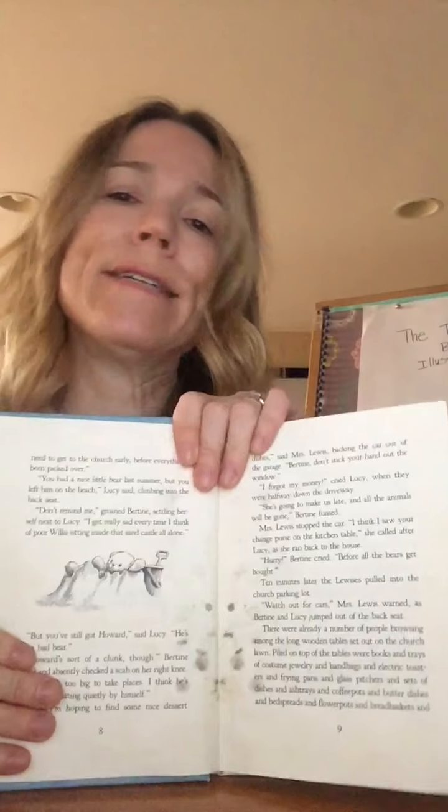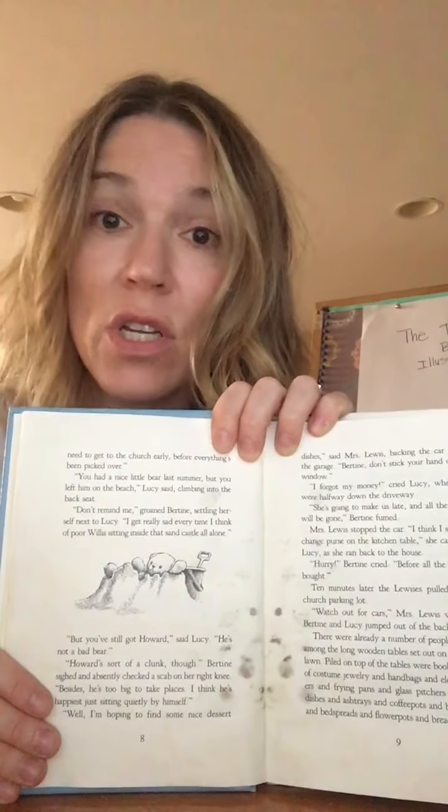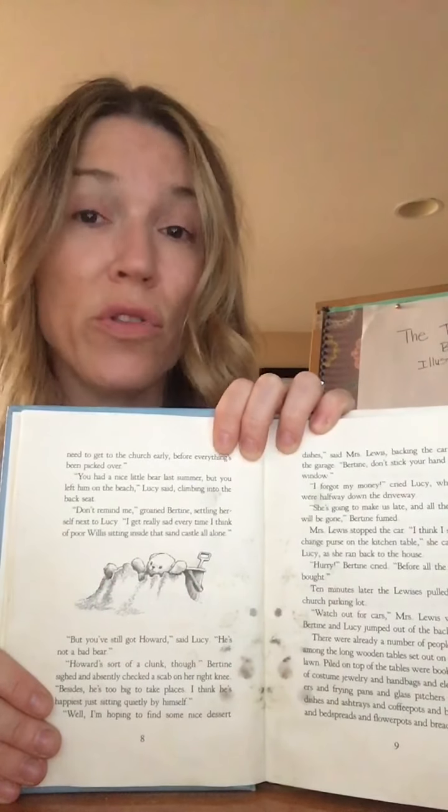Do you remember from our other stories what a rummage sale is? I bet you do — sort of like a yard sale. Sometimes rummage sales are held at churches, and sometimes they're thought to be a little bit larger than a yard sale. Rummage just means to go through, so it's like if you're going through stuff, you're rummaging. Okay, here we go.